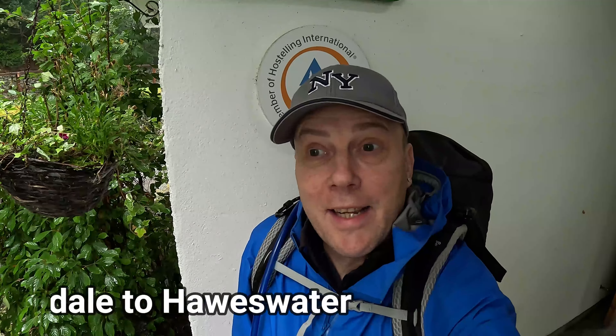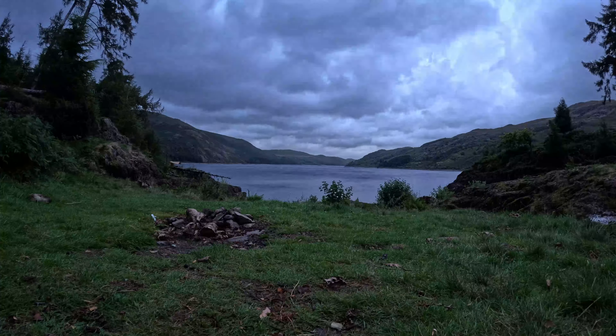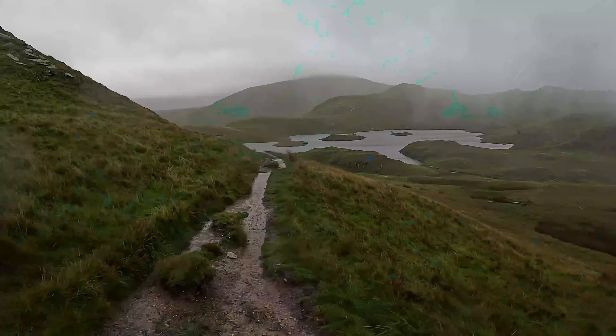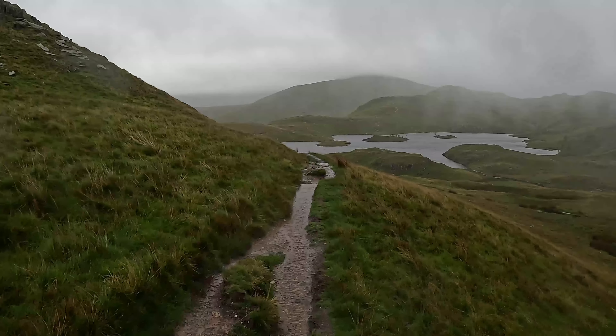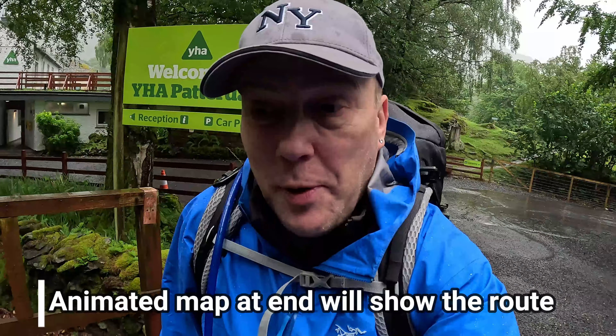It's Saturday the 19th of August. I'm here at a rainy, and going to be windy, Patadale Youth Hostel. Today I'm setting out for Haweswater via Angle Tarn and High Street. The weather is forecast to be pretty blinking awful. We'll see as we go along, but in this video you're going to see some of this, some of that, and hopefully some of the other. Let's see if we can enjoy it, notwithstanding the rain — let's get to it.